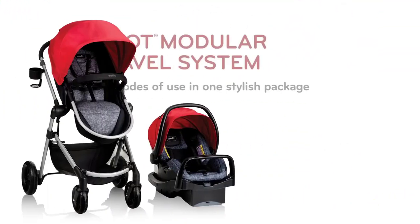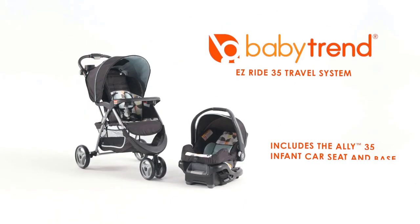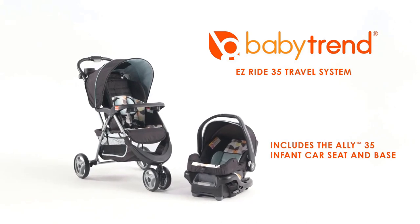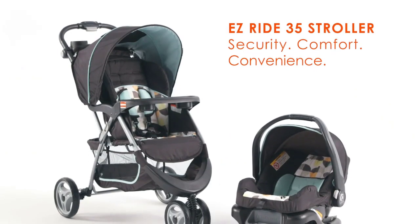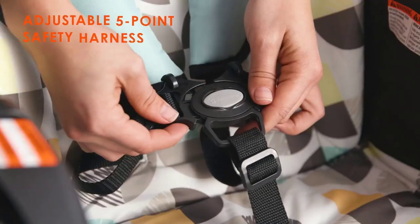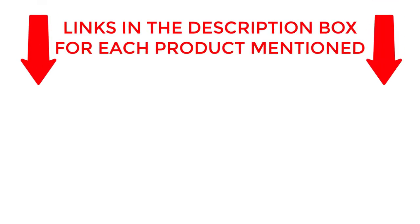Our expert team has extensively researched and tested these strollers to ensure that they meet the highest standards. Sit back and relax as we take you through our top picks for the best baby strollers of 2023. If you want to know about price and other information, be sure to check the description. So without any further delay, let's jump into the video.